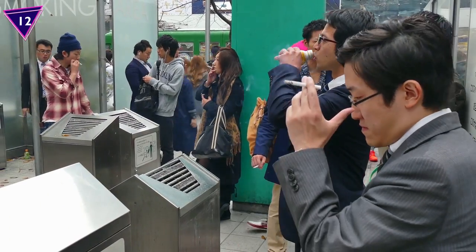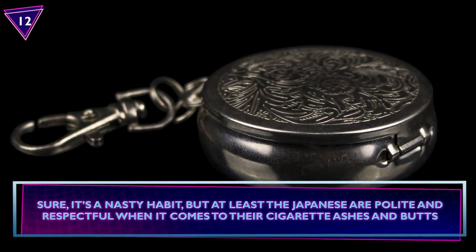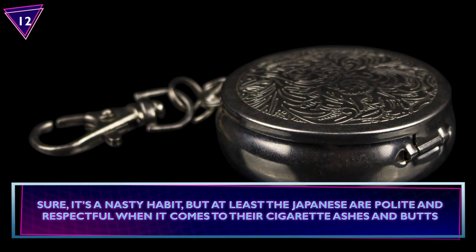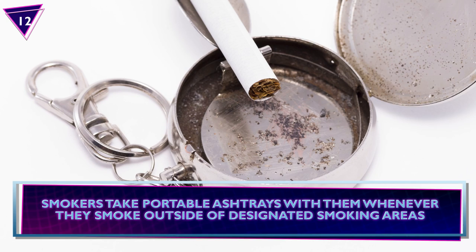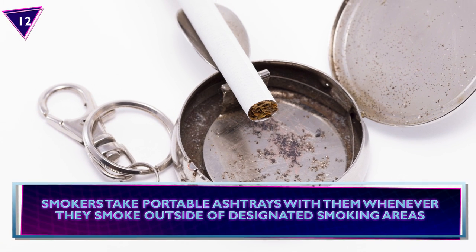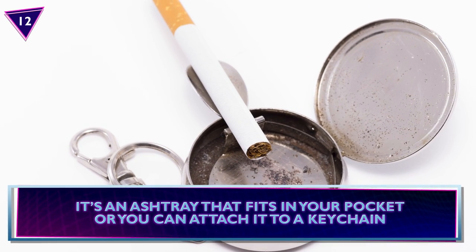Number 12: Portable Ashtrays. In Japan, nearly one-fifth of adults smoke. Sure, it's a nasty habit, but at least the Japanese are polite and respectful when it comes to their cigarette ashes and butts. Smokers take portable ashtrays with them whenever they smoke outside of designated smoking areas. It's an ashtray that fits in your pocket, or you can attach it to a keychain.